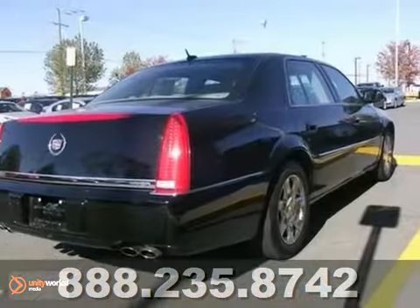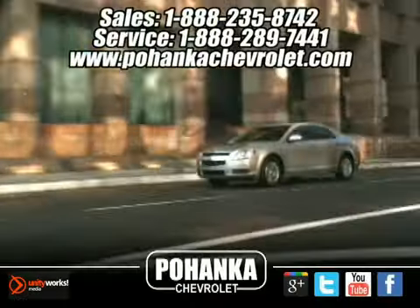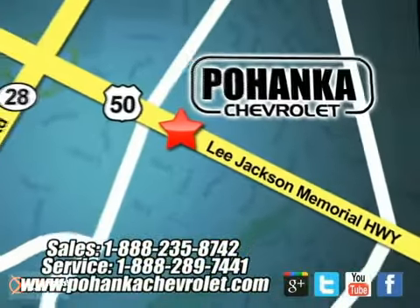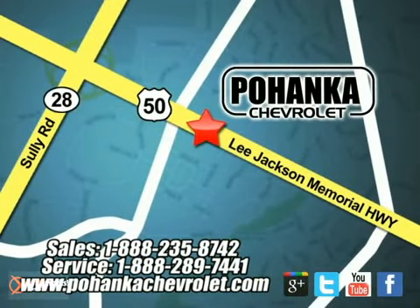We'd love to have you take it for a test drive. Bohenga Chevrolet is a great place to buy a car. We're conveniently located at 13915 Lee Jackson Memorial Highway, Route 50 in Chantilly.